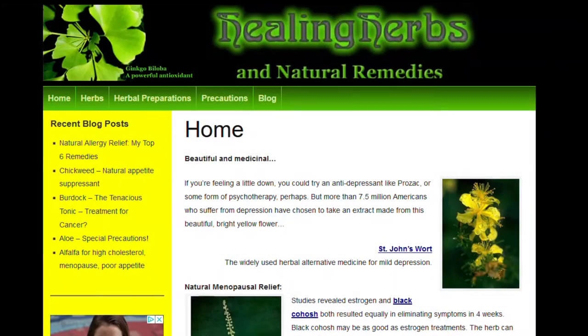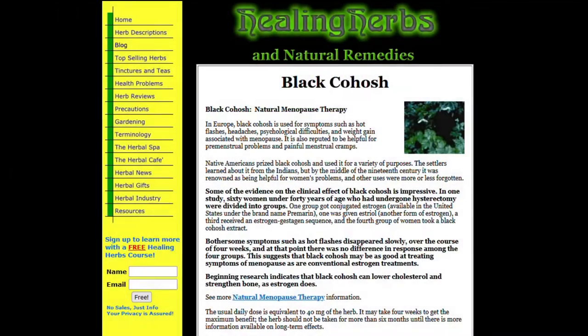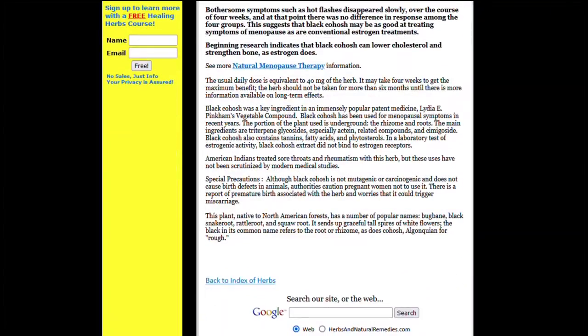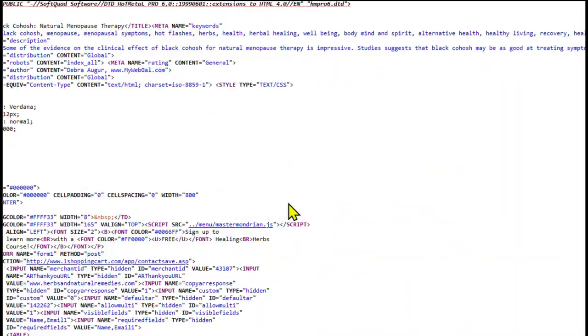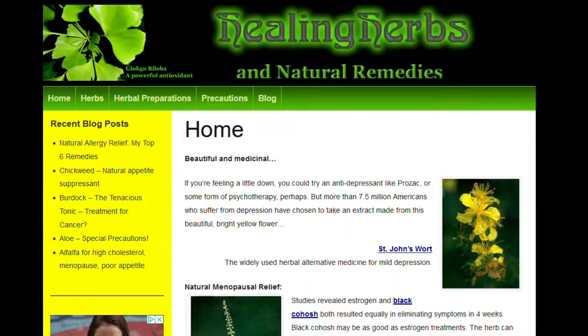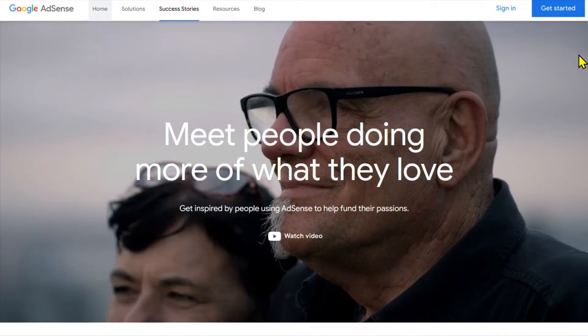This site was built using 100% HTML — that was before WordPress was available. At one point, probably 12 or 15 years ago, I started to convert it to WordPress, but I never finished. Primarily because my business had become so successful, I didn't have the time. There's no sense in jumping over dollars to get to dimes, as the saying goes.